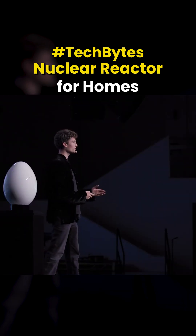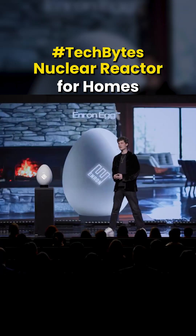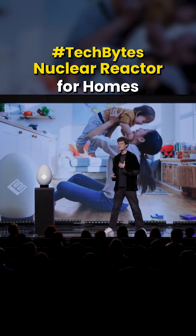It goes without saying, but when you put a nuclear reactor in your home, it's got to be safe for the whole family. I've been living with an egg for a few months now, and let me just tell you that my little ones, they freaking love it.